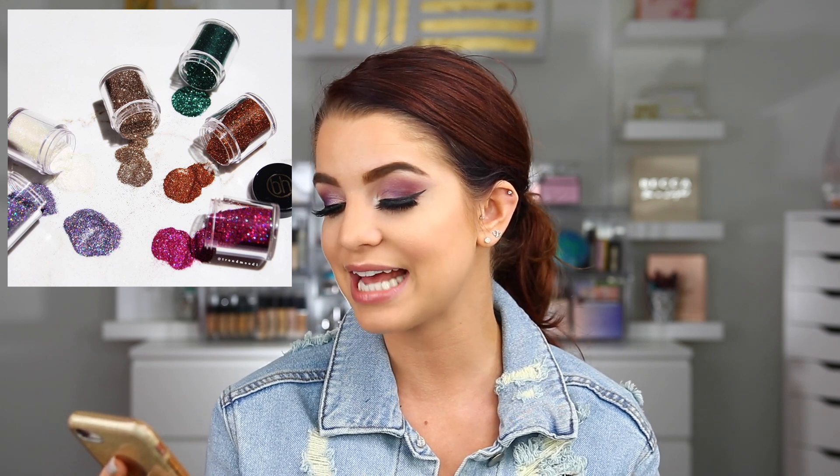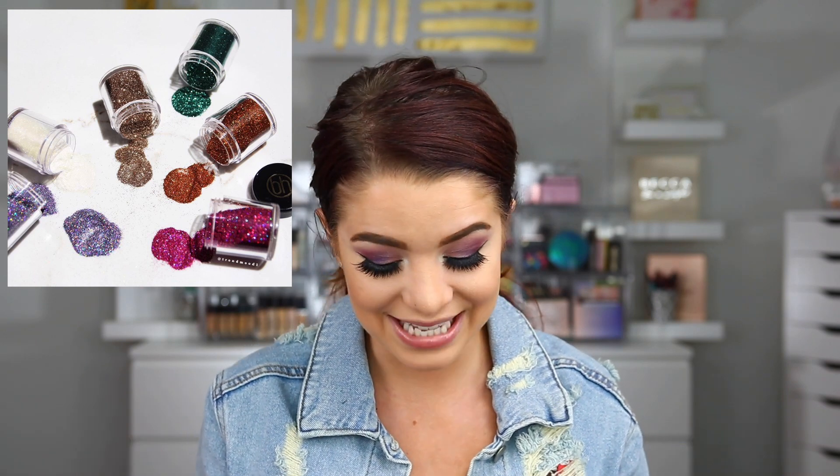BH Cosmetics is expanding their loose glitters — six new loose glitters at $7 each, and they look really pretty. But loose glitters are one of those things where I feel like the formula doesn't really need to be exceptional. You can buy them on Amazon and in different places where you can get whole sets of glitter really inexpensively. I have a large glitter collection and loose glitters aren't something I really reach for all too often. I probably won't spend $7 for one glitter when I feel like you can get them really affordably elsewhere. Let me know what you guys think — do you have a go-to glitter?